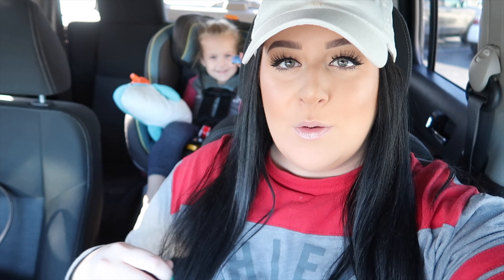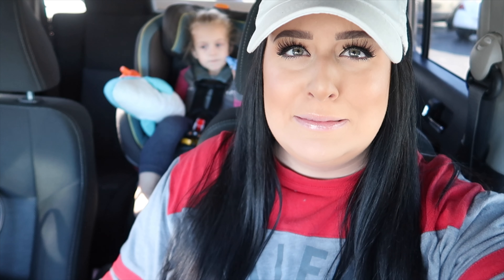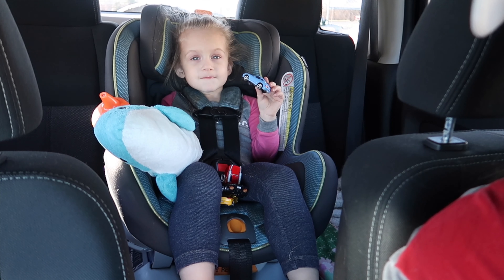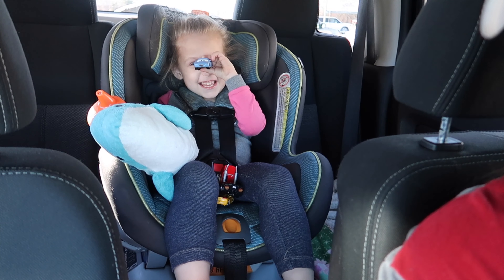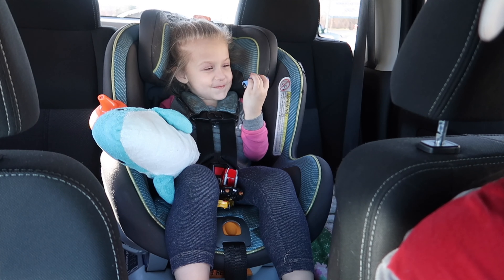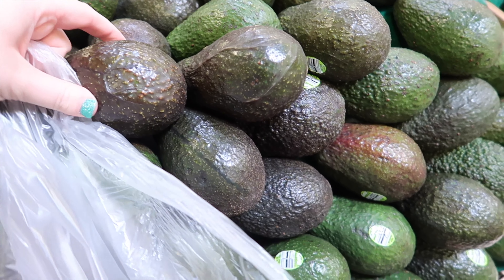Now we're at the store, we're gonna grab some lunch. I actually have no idea what we're gonna grab but we're gonna get something. It is freezing today and I don't think either of us are prepared. Thankfully I have her coat in the car but I don't have anything and this shirt is really flimsy. I just put some lip gloss on her so she thinks her lip gloss is popping. Trying to pick out some avocados.